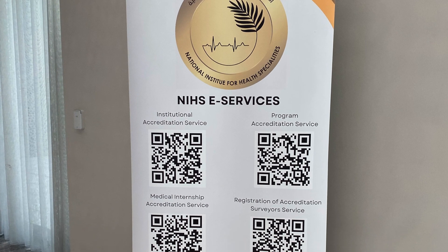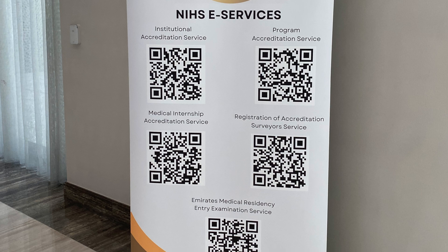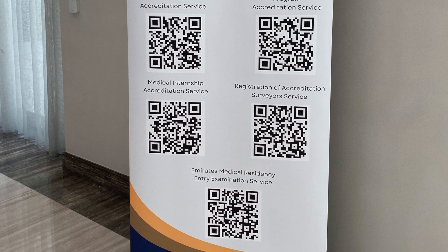NIHS — the National Institute for Health Specialties — has recently launched the Emirati Board, a level of accreditation designed to raise the standard of medical education in the country. Under this accreditation, NIHS has announced that the medical internship program in the Dubai Health Authority has been accredited as one of the first internship programs under their criteria. This means the DHA internship program meets all their rules and regulations, making the certificate you receive after completing your medical internship a credible and valuable one.